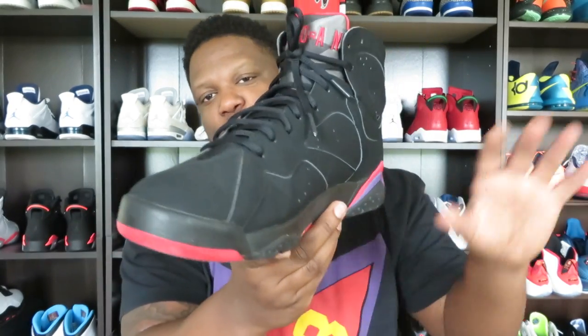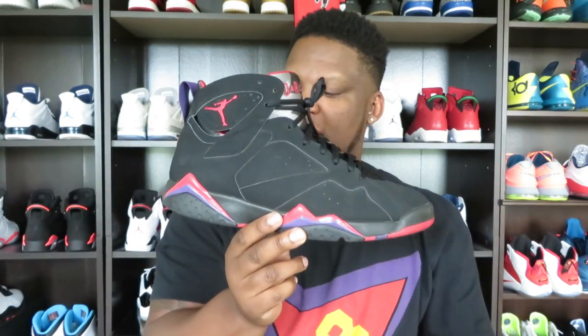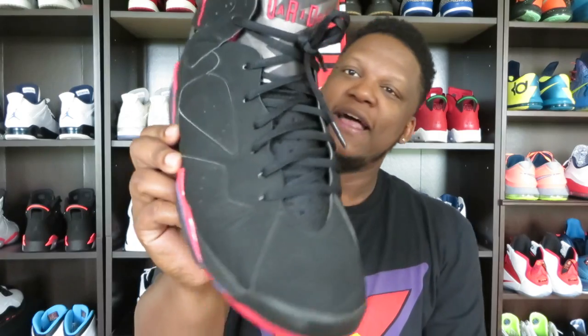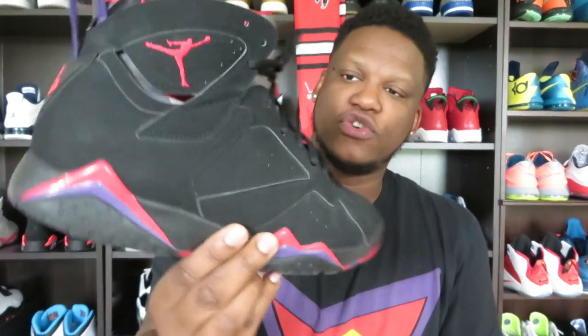Air Jordan 7 Shrug Game is what I'm calling these — no more Raptors. The Raptors weren't even thought about when MJ was first rocking these shoes. I guess with that purple colorway there, that's where they get Raptor from. If y'all want to still call them Raptors, you can. But me, I'm actually going to label this video Air Jordan 7 Shrug Game. I'm trying to teach a little history. This shoe right here was a very iconic shoe, and the reason I call them the Shrug Game is what I'm about to get into.